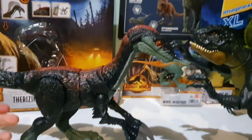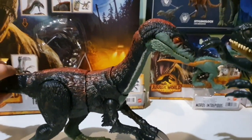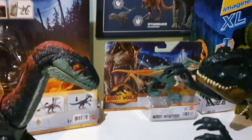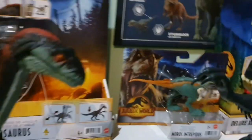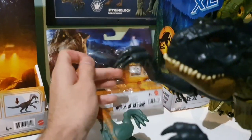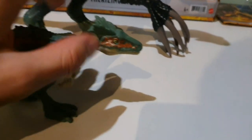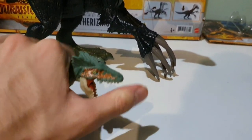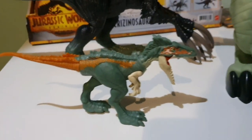It was so amazing just to see it there. When I saw it, I just grabbed it and ran immediately. Then I went back for a proper look at what was there and spotted the Moros. I was like, oh my god, yes — the other one I wanted! So I picked them both up. Let's look at Moros — here it is, the guy that picks up the Giga's teeth.